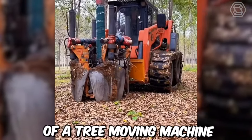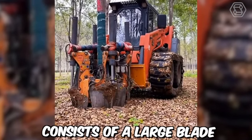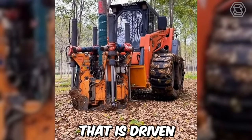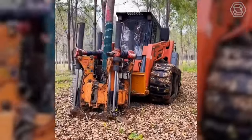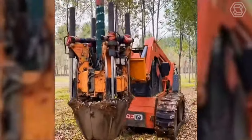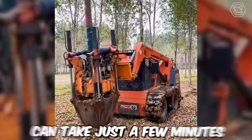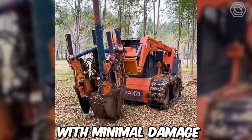The operation of a tree-moving machine is relatively straightforward. The machine consists of a large blade, or spade, that is driven into the ground around the tree. Once the spade is fully inserted, hydraulic power is used to lift the tree and its root ball out of the ground. The entire process can take just a few minutes and it allows the tree to be moved with minimal damage to its root system.